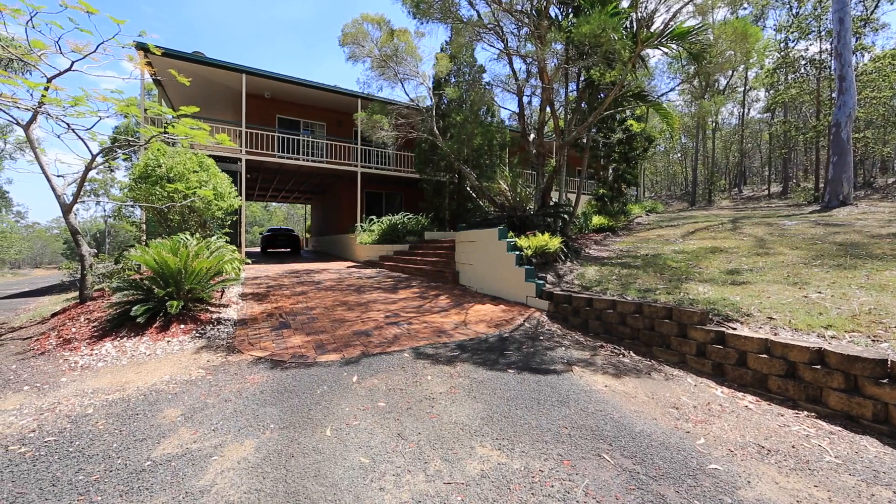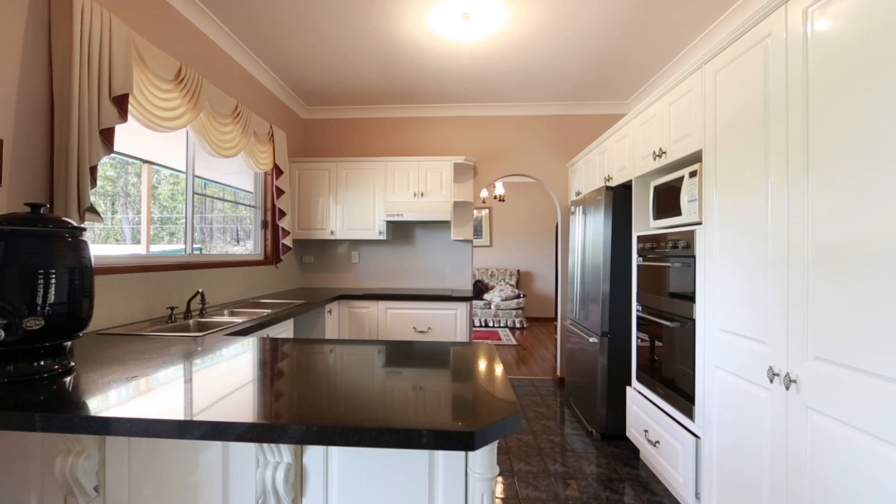You just have to see this very special home on 17 picturesque acres, set in a quiet, secluded position offering the peace and tranquility you've always wanted.